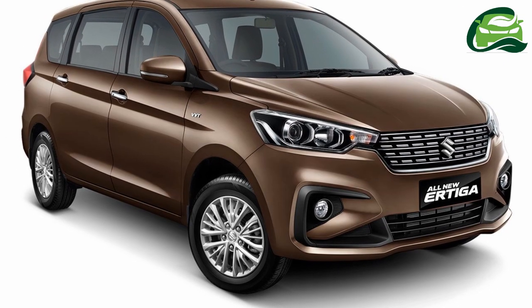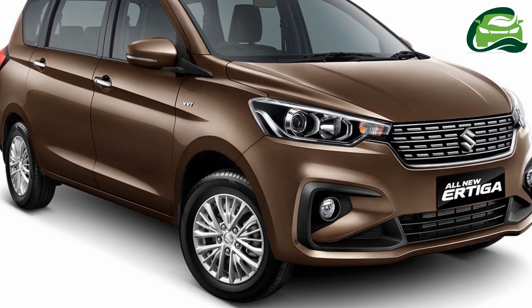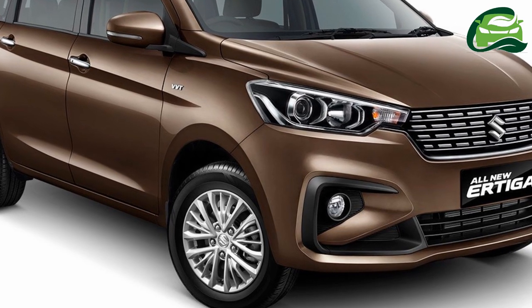No details are available, but we don't think it's a performance-honed Suzuki Swift Sport-type vehicle. The Sport suffix is likely a reflection of the more dynamic style.